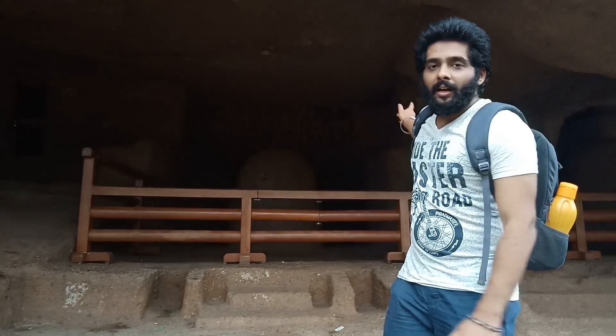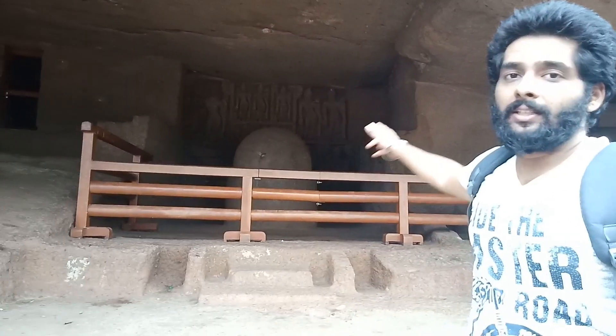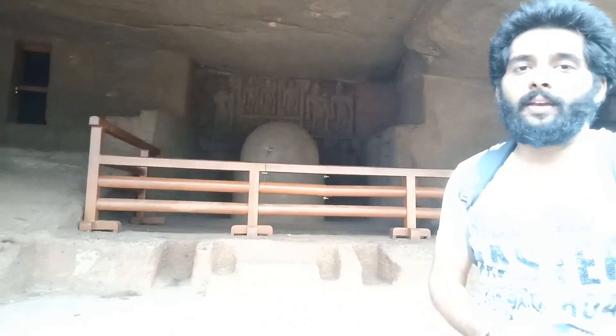Here is the Buddha Kalin Studios, where Buddhist monks would pray. You can see the sculptures and carvings here.